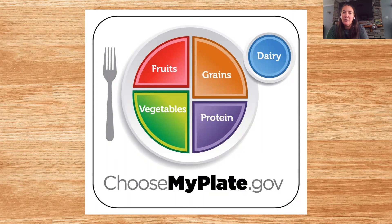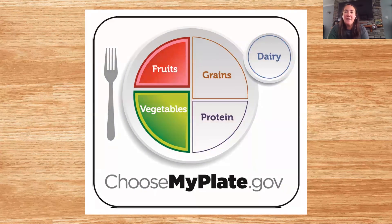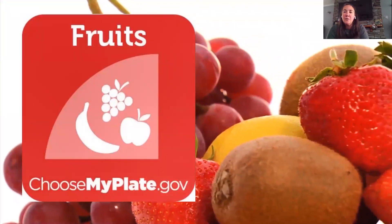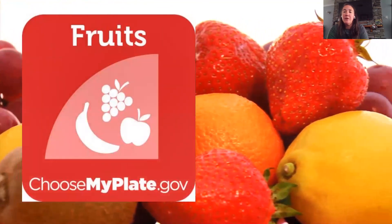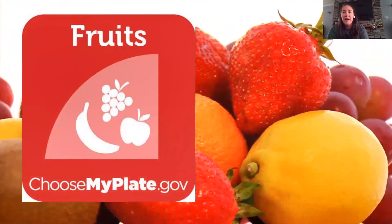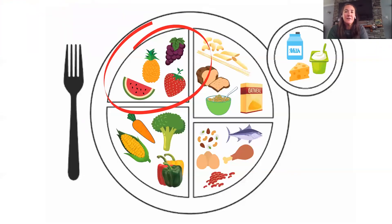We're going to talk about each food group individually and then talk about our favorite foods in each one. First, half of your plate should be fruits and vegetables. With fruits, you want to go for the whole fruit — whole pieces of fruit like a whole banana or a whole apple provide nutrients and fiber that you don't get from fruit juice, and it keeps you fuller longer. We have grapes, pineapple, watermelon, strawberry. My favorite is blueberries. I see bananas, blueberries, and grapes in the chat.